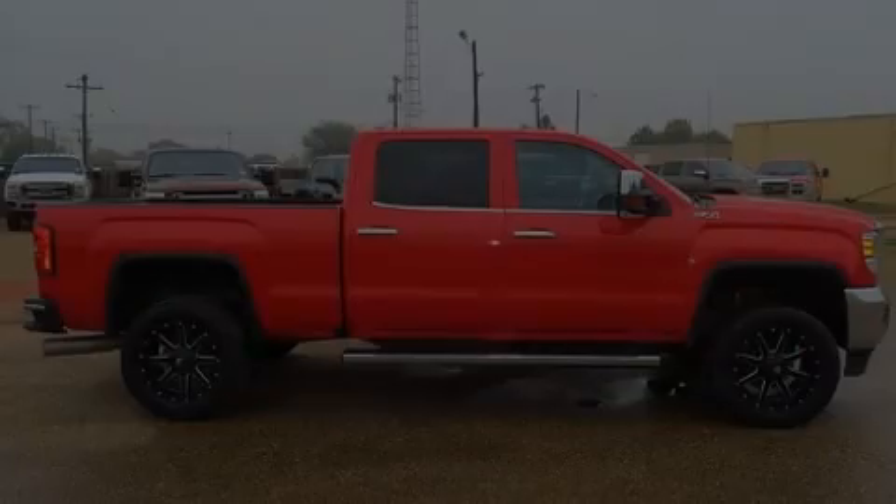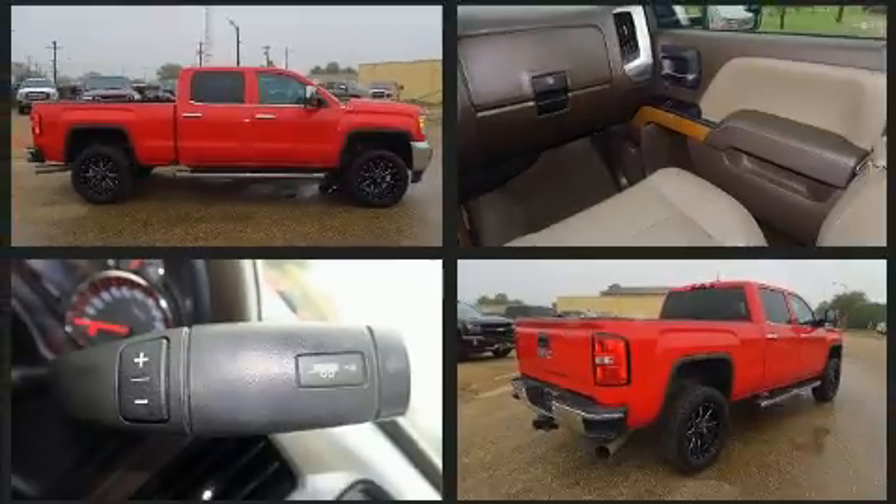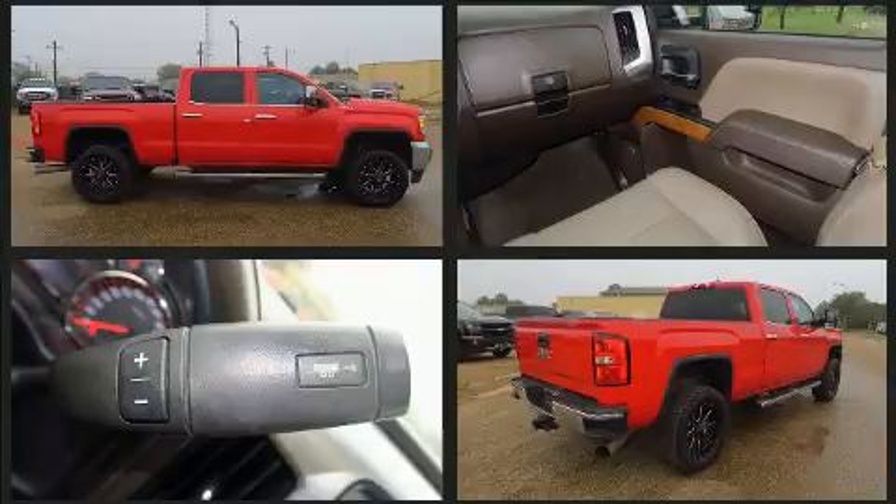Introducing the 2016 GMC Sierra 2500 HD. It features an automatic transmission, four-wheel drive, and a powerful eight-cylinder engine.